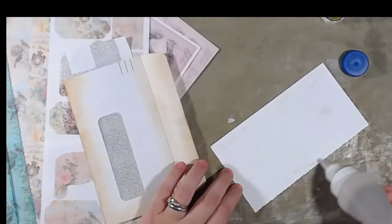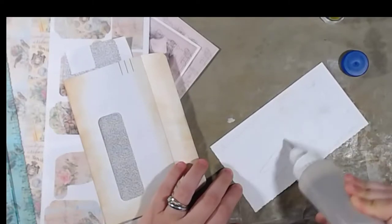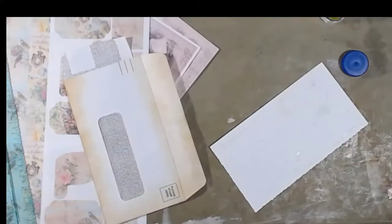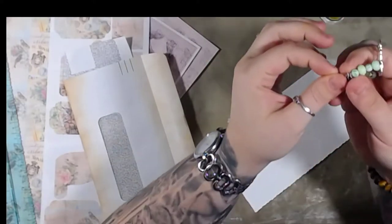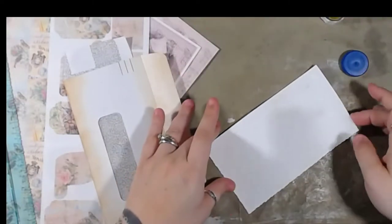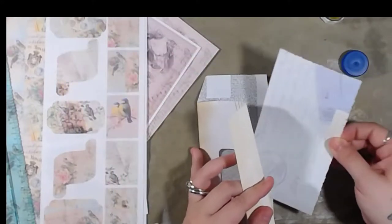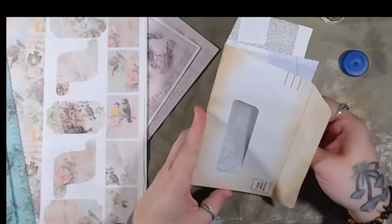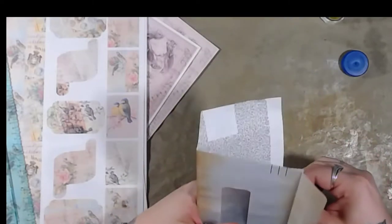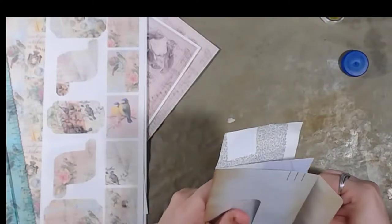By the way, this is the first time I'm using this bottle. I got this suggestion from Miss Gail — you can use her link for like Gail's favorite things and she'll get a little bit of a commission because it's an affiliate link. That's where I got the idea to use that.